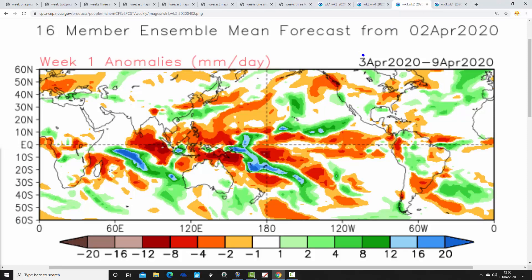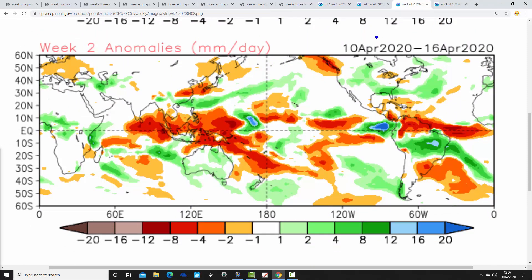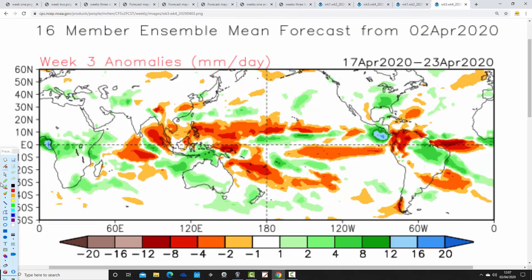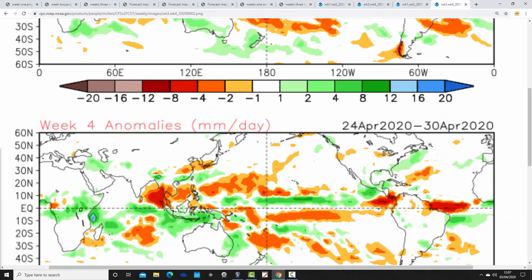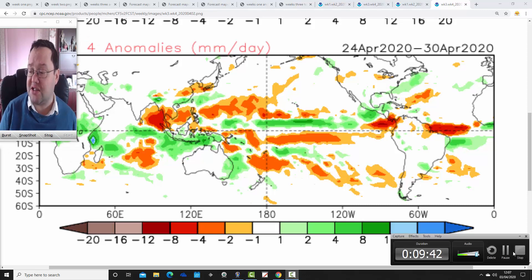Precipitation anomalies from CFSV2: week one, the 3rd to the 9th of April — wetter than average to the northwest, drier than average over England and Wales. That's more in line with what I'd expect from the 500 millibar height anomaly. The JMA wants all areas wetter than average this week, but I think the CFSV2 is on the money with more southern and eastern areas being drier. Week two, the 10th to 16th of April, has near-normal precipitation anomalies. Week three, the 17th to 23rd of April, is drier than average to the north and west, with near-normal precipitation elsewhere. Week four, the 24th to the 30th of April, has no real signal at all for precipitation — very close to average.